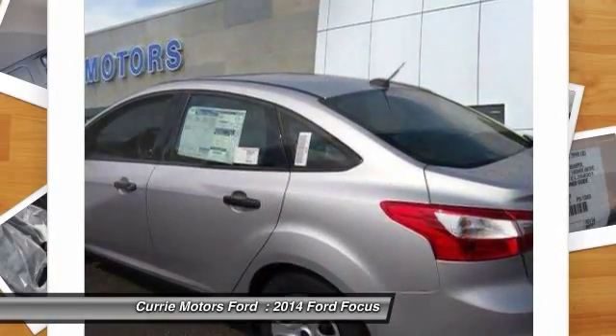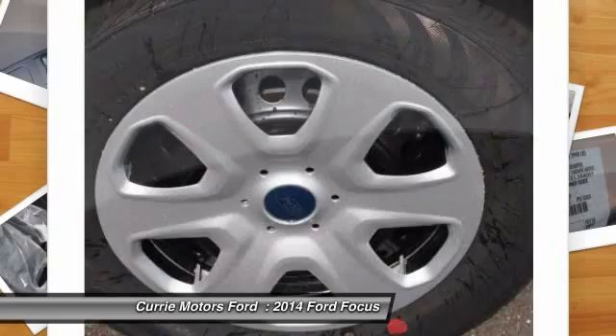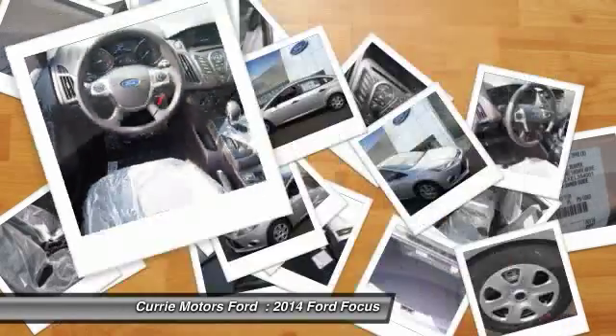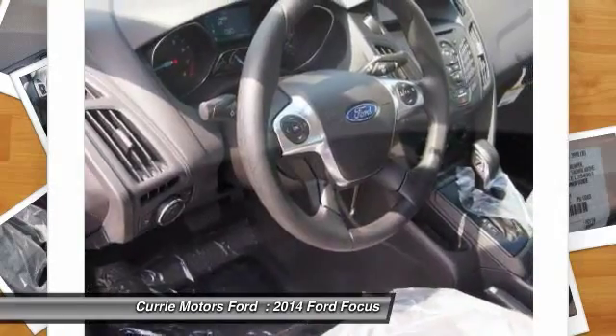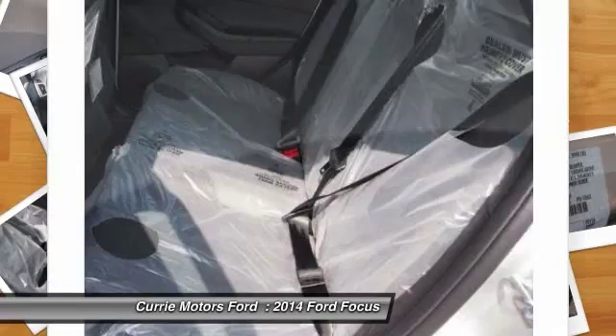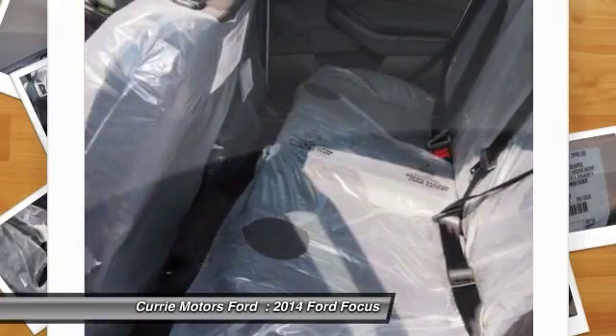Dual airbags, auto express down window, adjustable headrests, power steering, front air conditioning, anti-theft security system, power windows, rear window defroster, side airbag system, airbag deactivation.